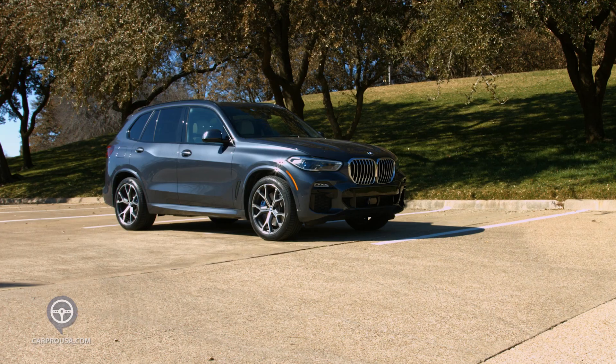Last year, the 2020 40E Hybrid had a gutless four-cylinder, so this is a huge improvement for 2021, and this year we get a 7,200-pound towing capacity.